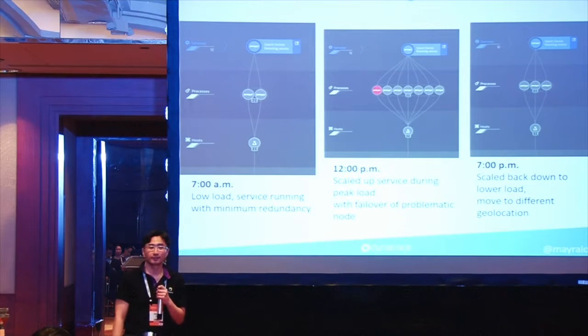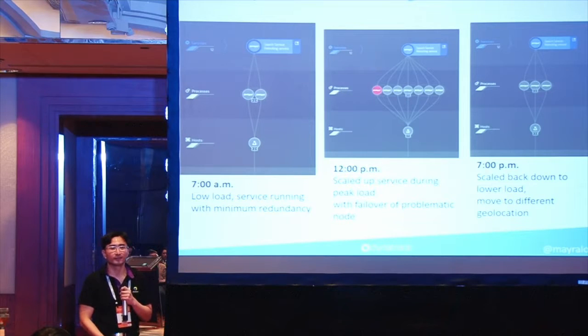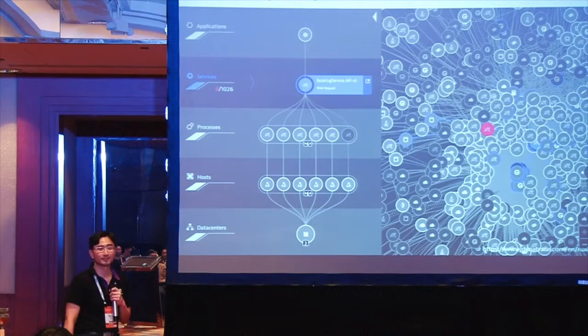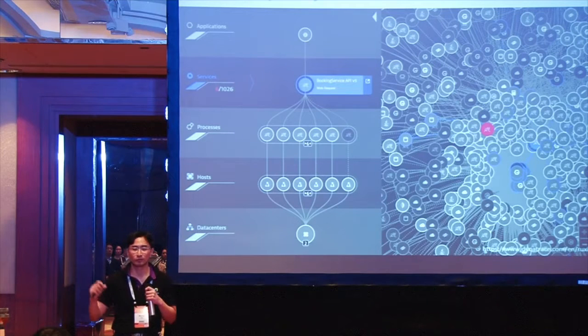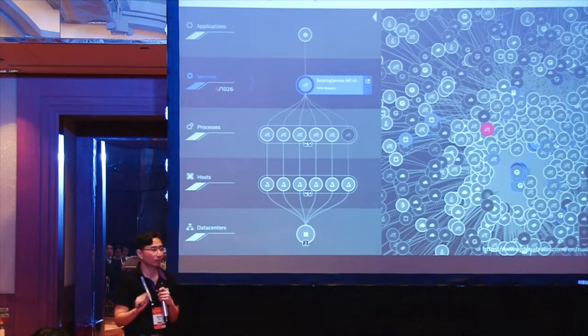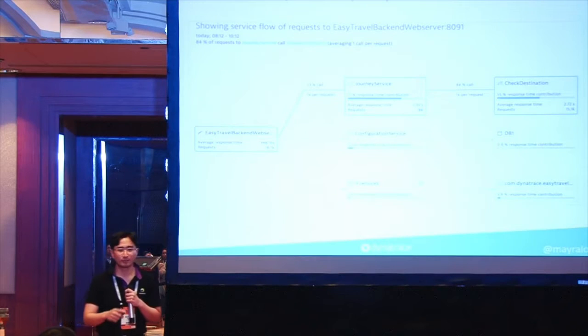What if two days later the business team runs another promotion, even bigger than Singles Day? Are you going to face an even bigger problem? Imagine all these services connecting and talking to each other in such a complex environment. You want to quickly identify the root causes — quickly correlate whether it's infrastructure or application code, and determine what you need to fix.